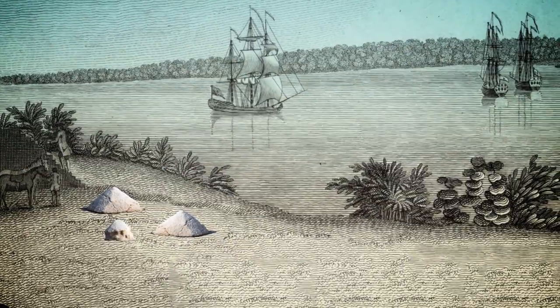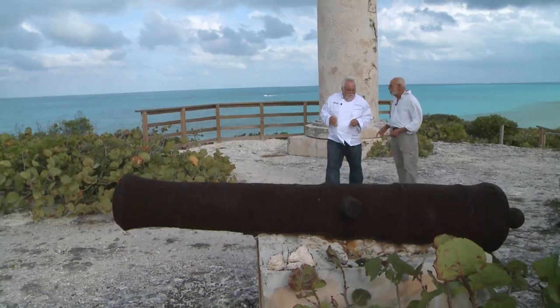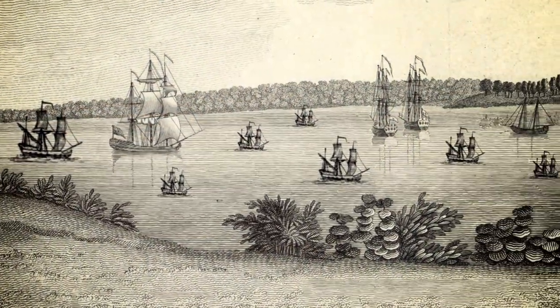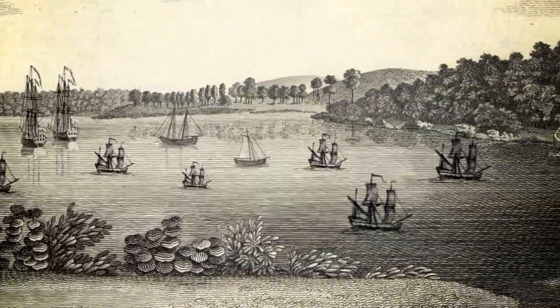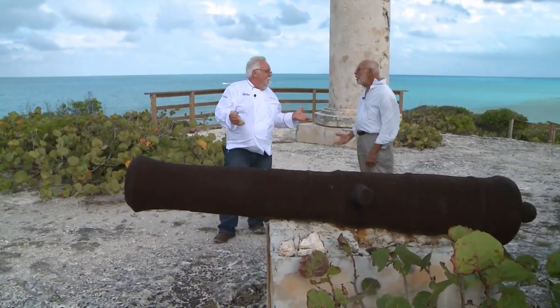How were they transported? The salt would be brought from the pond to the seashore here in baskets, then transported to the ships. The ships would anchor offshore and the salt would have to be transported down to them. Some of the British ships had to be escorted by a warship to stop piracy. As many as 60 ships used to come in here to pick up the salt. Salt was so valuable you could sell it to anybody.